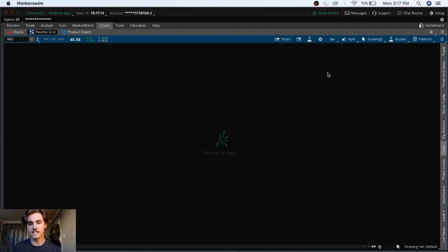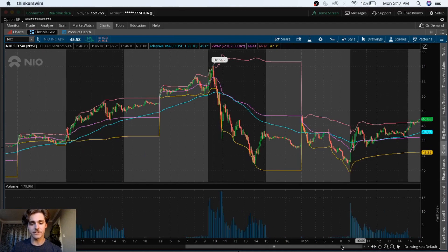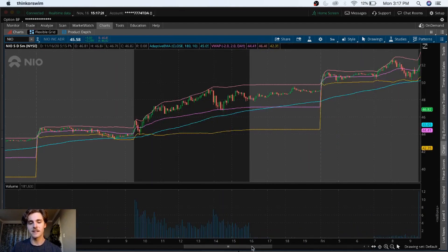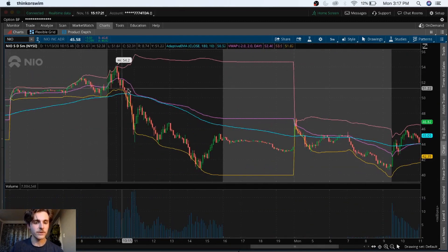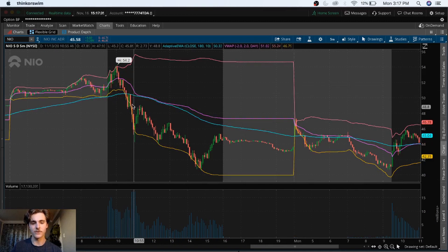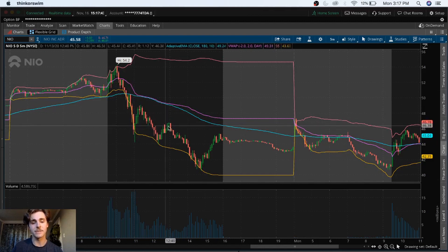If we also check out the EMA on the 5-day, 5-minute chart — the big strategy I talked about in the last couple of videos with Palantir — you can see how bearish the stock got after it fell below the VWAP and the EMA. It was trading above it, still showing signs of strength, but the second it goes underneath it on the 5-day, 5-minute chart, we see a lot of bearishness.